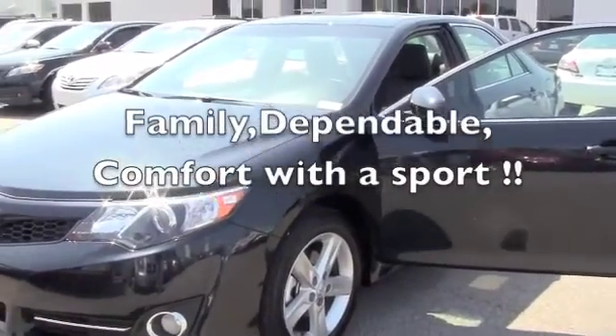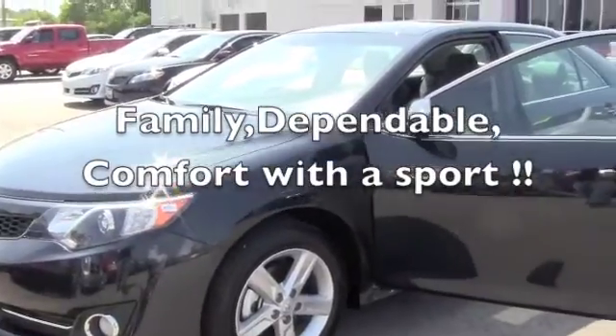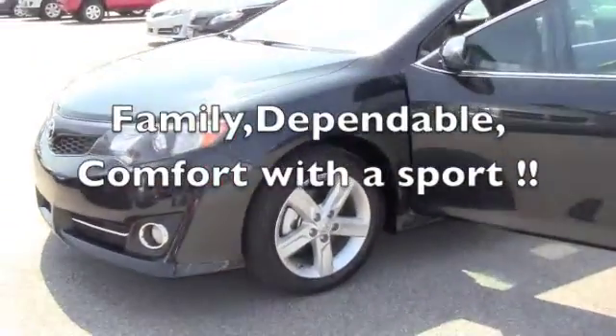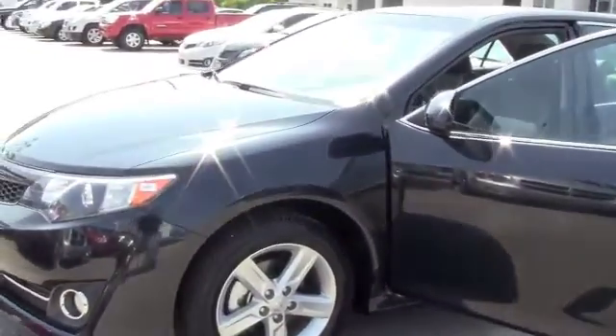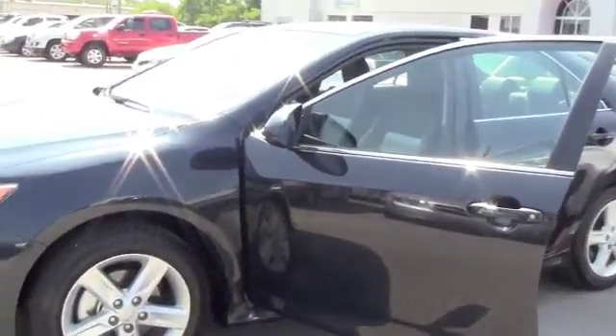Looking for dependability, safety, a family car, but having that sporty look? This is a 2012 Toyota Camry SE. Excellent car, great gas saver, and it's a one-owner vehicle. You get low mileage at a low price.